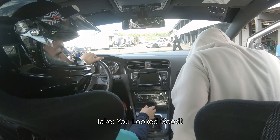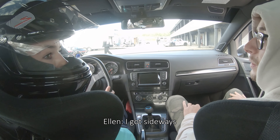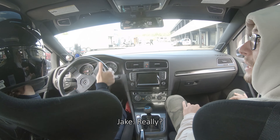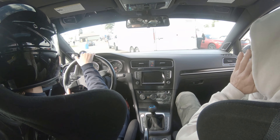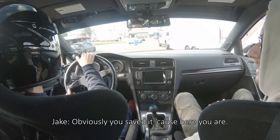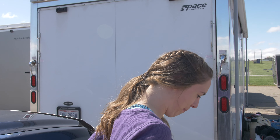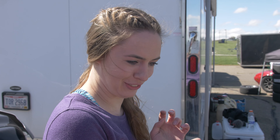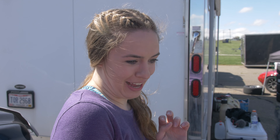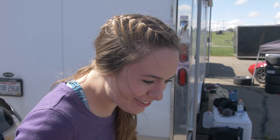You looked good! Did you see me come through The Madness? No — I got sideways! That's badass. Obviously you saved it because here you are. On the second-to-last lap I knew my brakes were working and I really picked up the speed on the back straightaway, which is why I got overconfident in The Madness — I was like, Chris can do it, I can do it.